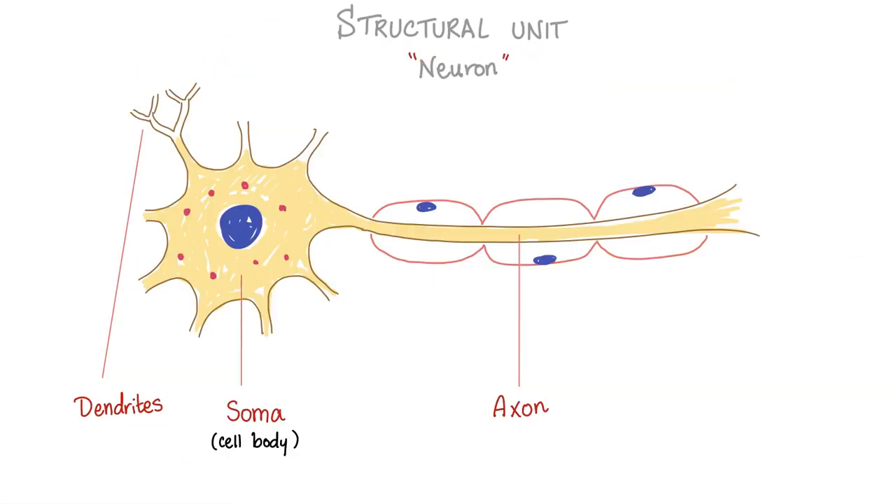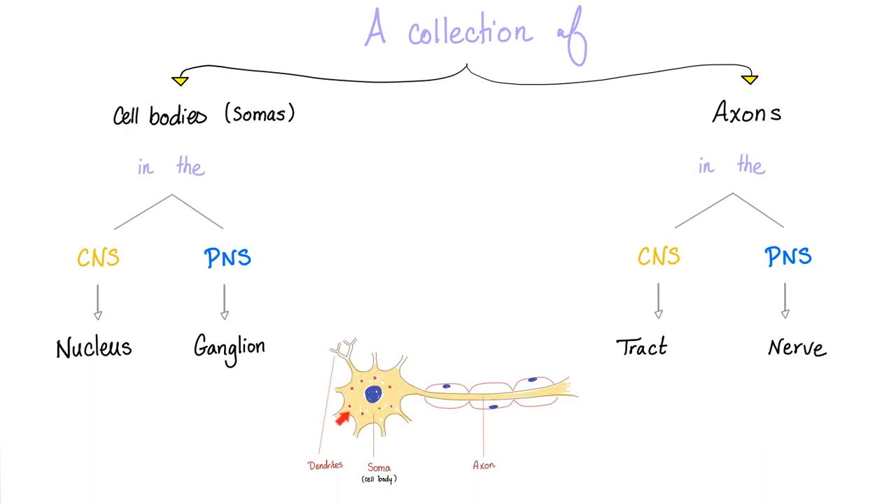The structural unit of the nervous system is the neuron, with its beautiful soma and long axon — it could be as long as one meter. A collection of somas in the central nervous system is known as a nucleus, but a collection of somas in the peripheral nervous system is a ganglion. A collection of axons in the CNS is a tract, but in the PNS it is a nerve.